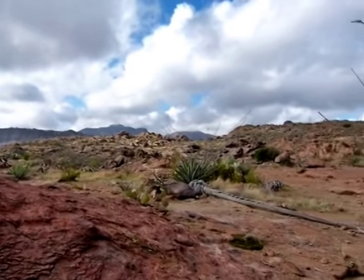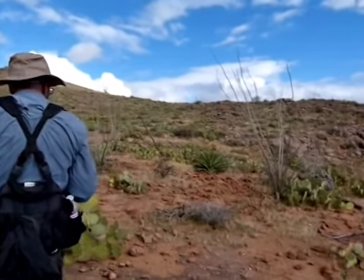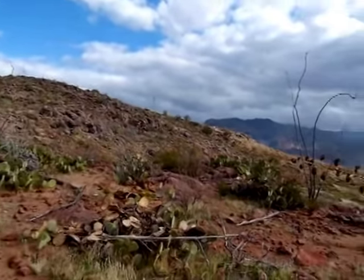Beautiful Superstition Mountains that we're in. Surrounded by cactus and prickly pear everywhere. Just think of all the jam and syrup we're looking at here.